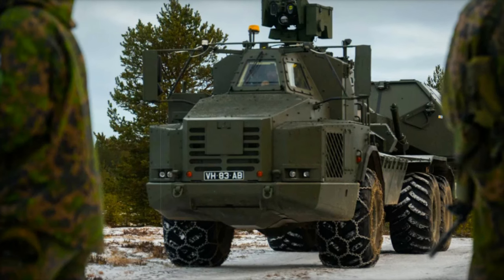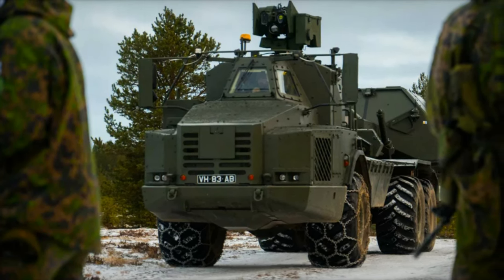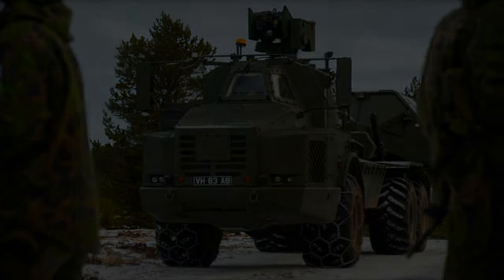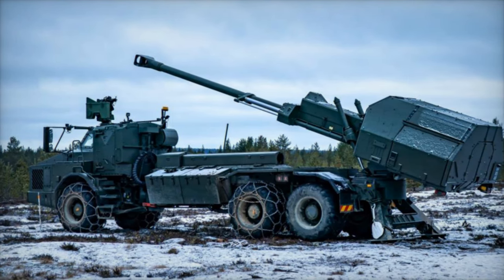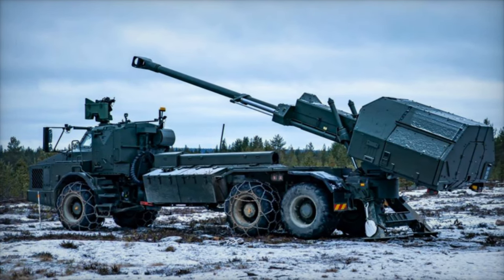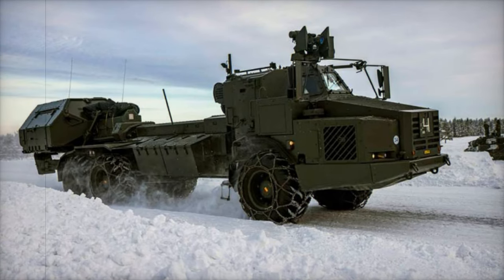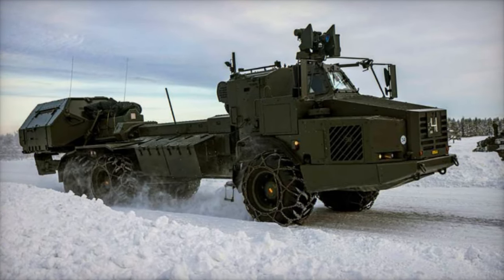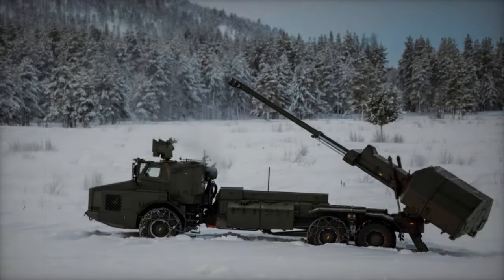The British Army's participation in the exercise was highlighted by its use of the Archer self-propelled howitzer, a highly mobile and automated artillery system. The Archer, mounted on a 6x6 chassis and armed with a 155mm/L52 gun, represents a significant upgrade to the UK's artillery capabilities. Developed by BAE Systems, the Archer is known for its rapid-fire capability, precision, and reliability.